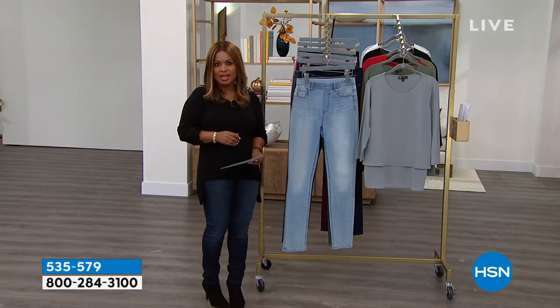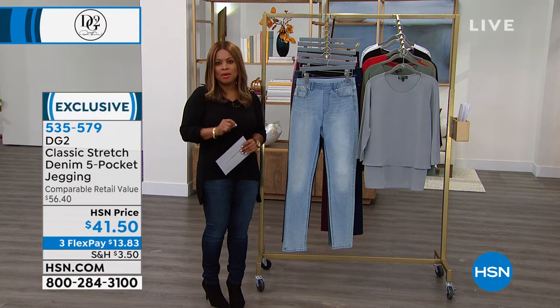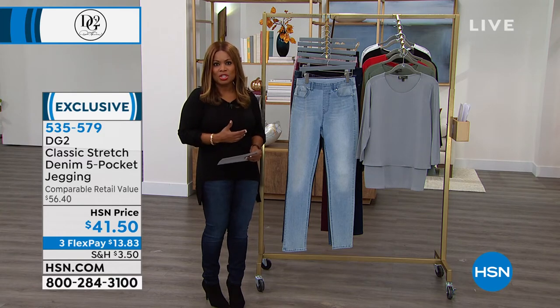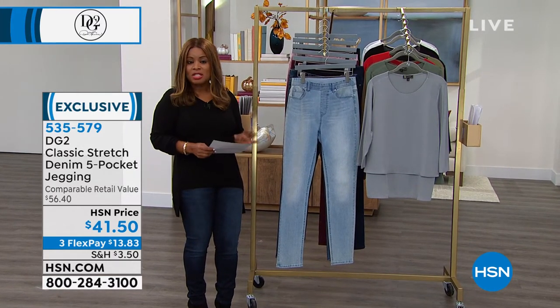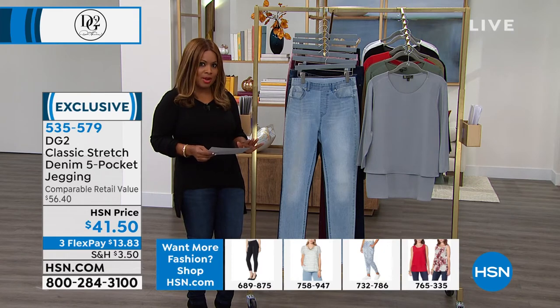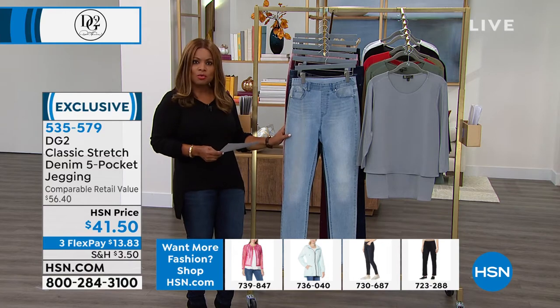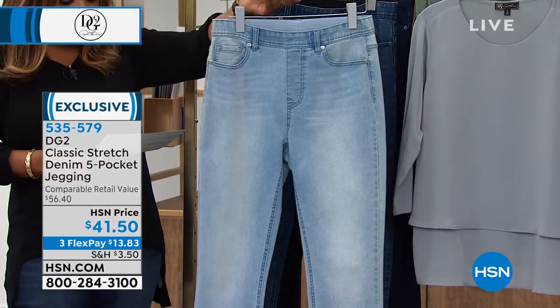Over 17 million DG2 jeans and counting have been sold just here at HSN. It is without question the number one best-selling jean in the history of this network — probably even in the industry when you look at that sheer number. If you've never tried any of our DG2 jeans, it's the perfect place to make your first purchase. We're going to talk next about the five-pocket jegging at a special price today of $41.50. We're offering this in extra extra small through 3X, with three different inseams: petite, average, and tall.